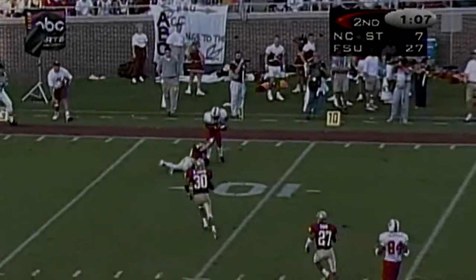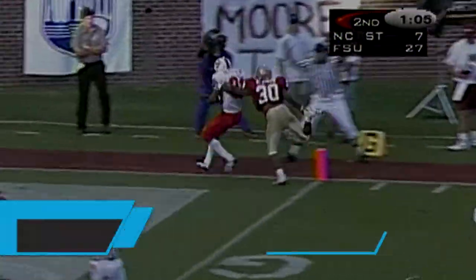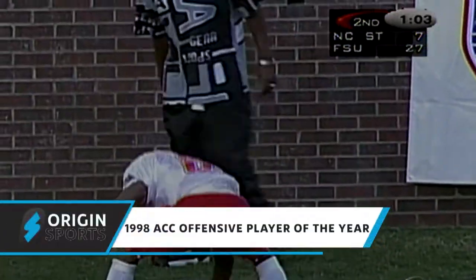Barnett on the roll, throws off one foot — and he's got Holt. Inside the five to the end zone. Touchdown, Wolfpack! How do you like that?